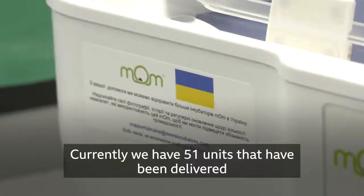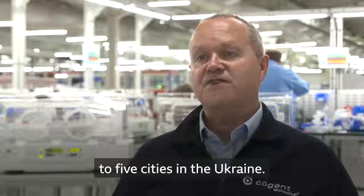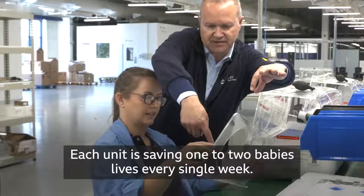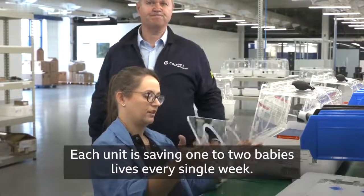Currently we have 51 units that have been delivered to five cities in Ukraine. Each unit is saving one to two babies' lives every single week.